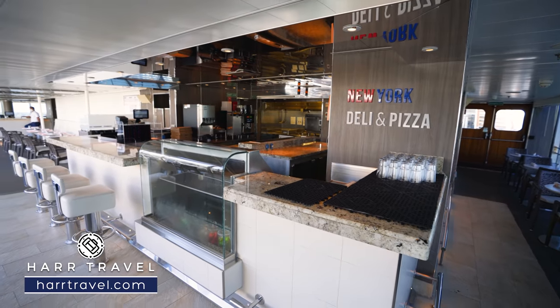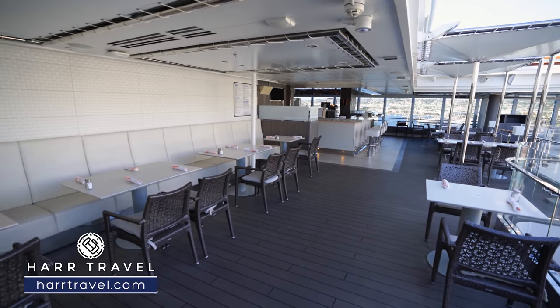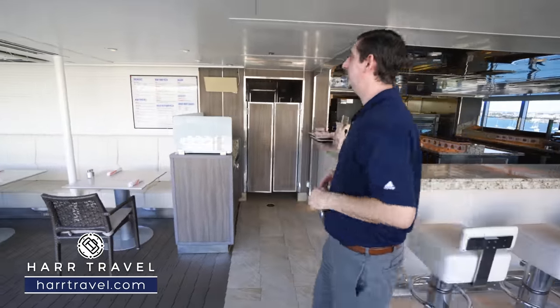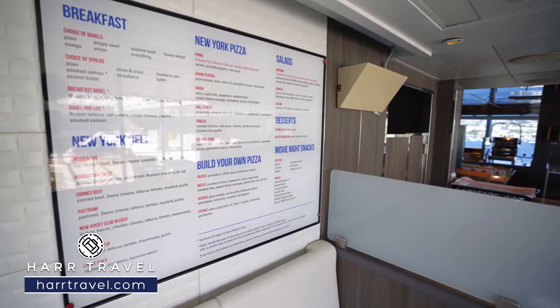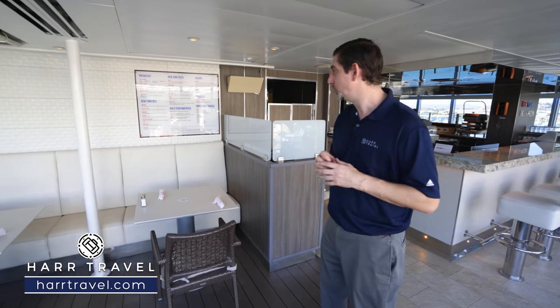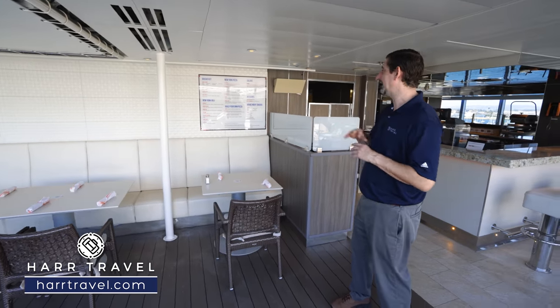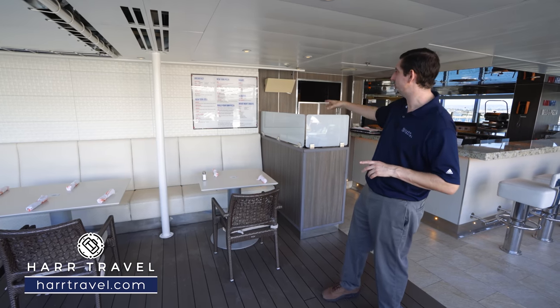On the port side of the ship you're going to find the New York Pizzeria. You can have your pizza right at the bar or they'll deliver it — tables and chairs wrap all the way around. This is more than just a pizza restaurant like they have on other ships; they've really elevated the menu. You have a wide variety of breakfast options — bagels, sandwiches, and pizzas. You can also get salads, desserts, make your own pizza, and finally they have the late night movie snacks: popcorn, nachos, fries, and buffalo wings. This spot kind of evolves throughout the day.